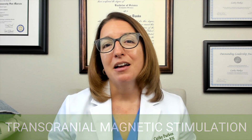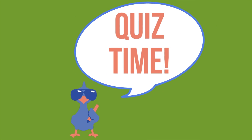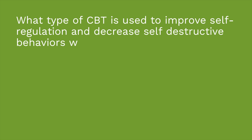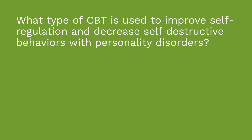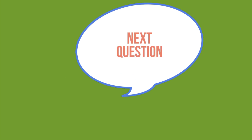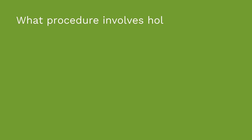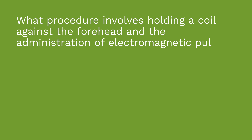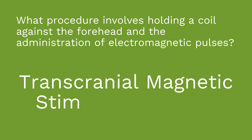It's time for a quiz — two straightforward questions. First question: what type of cognitive behavioral therapy is used to improve self-regulation and decrease self-destructive behavior with personality disorders? The answer is dialectical behavioral therapy, or DBT. Second question: what procedure involves holding a coil against the forehead and the administration of electromagnetic pulses? The answer is transcranial magnetic stimulation.